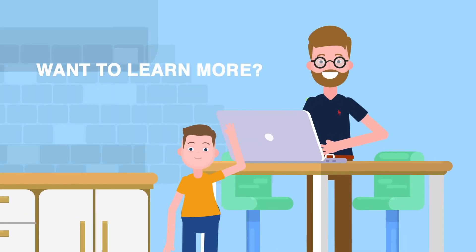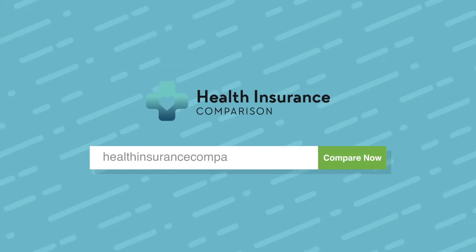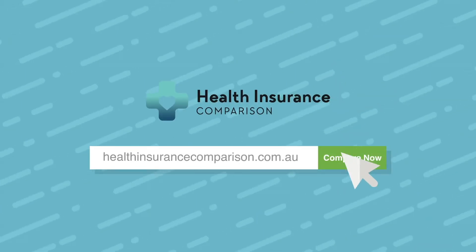Want to learn more about single parent healthcare and compare your policy options? Read our full guide and check out our comparison tool at healthinsurancecomparison.com.au.